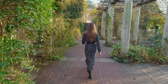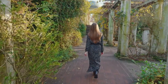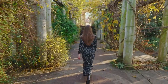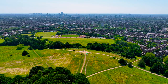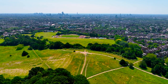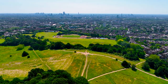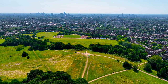Hampstead Pergola and Hill Garden — Nature's Secret Retreat. Escape the urban jungle and discover a hidden oasis of tranquility in the heart of Hampstead Heath. Tucked away amidst lush greenery, the Hampstead Pergola and Hill Garden is a hidden gem waiting to be explored. Wander along the winding pathways of the pergola, framed by cascading vines and fragrant blooms, and soak in breathtaking views of the city skyline. Whether you're seeking solitude, inspiration, or simply a moment of peace, this hidden haven offers a welcome respite from the hustle and bustle of London life.